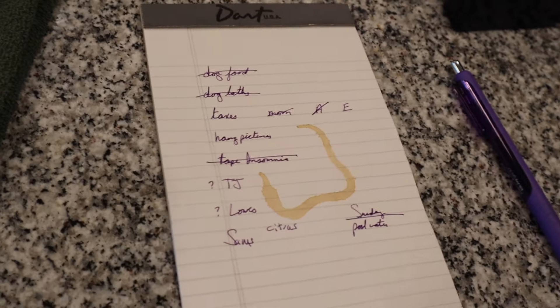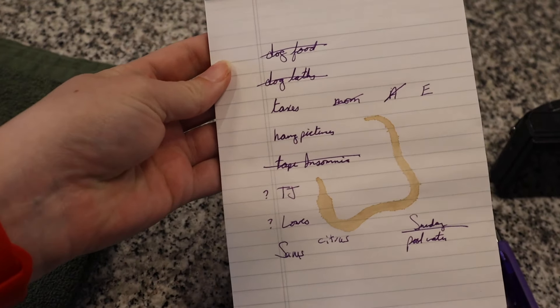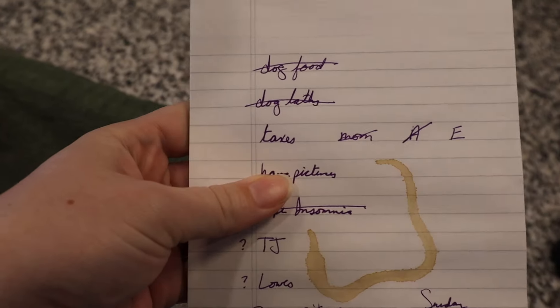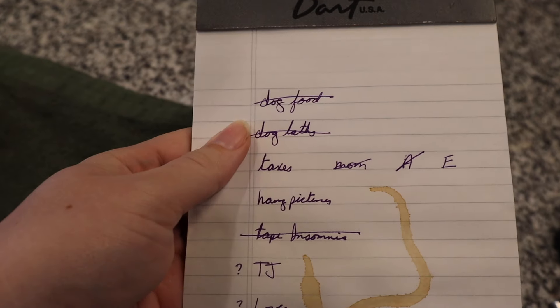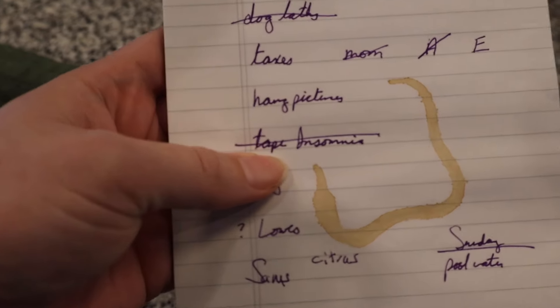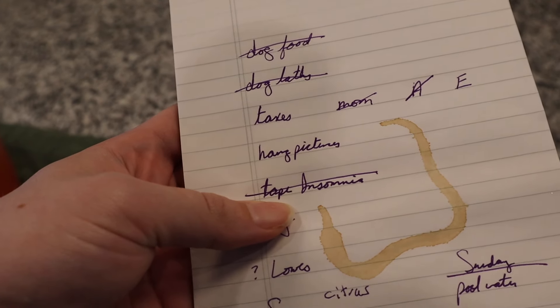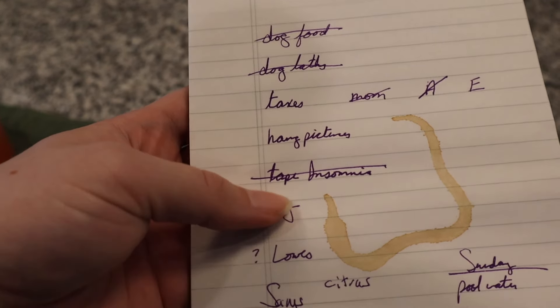I just had lunch — onion rings, not nutritious, but I don't care today. Here's our list: dog food done, dog baths done, mom's taxes done, Auburn's taxes done. We've recorded mom's Yodo video to moderate success — we had a mild interruption when the dog started barking in her sleep.